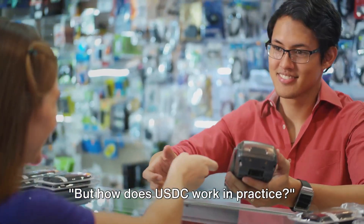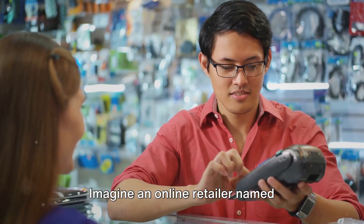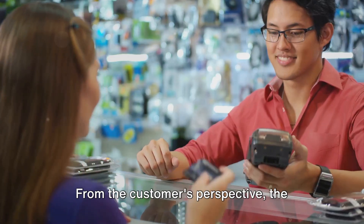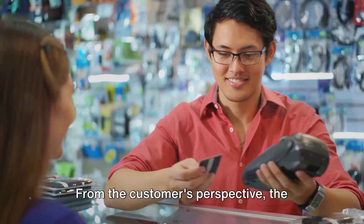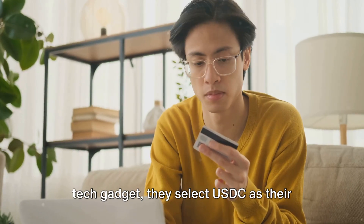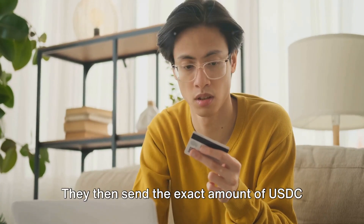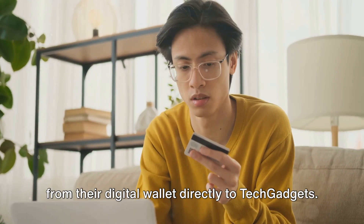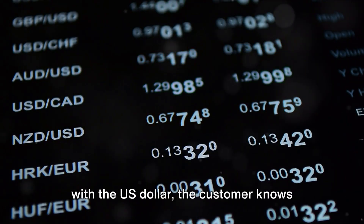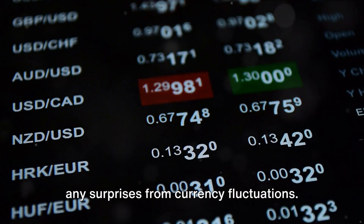But how does USDC work in practice? Let's take a look at a hypothetical case study. Imagine an online retailer named TechGadgets, which has decided to accept USDC as a payment method. From the customer's perspective, the process is rather straightforward. When a customer picks out their desired tech gadget, they select USDC as their payment option. They then send the exact amount of USDC from their digital wallet directly to TechGadgets. Because USDC is stable — tied one-to-one with the US dollar — the customer knows precisely how much they're paying without any surprises from currency fluctuations.